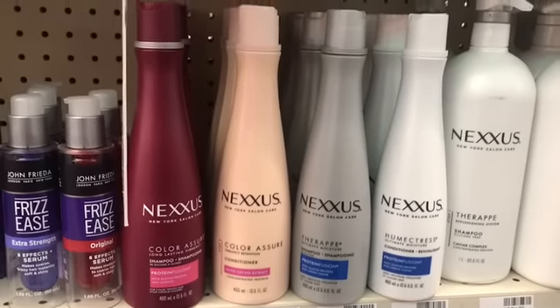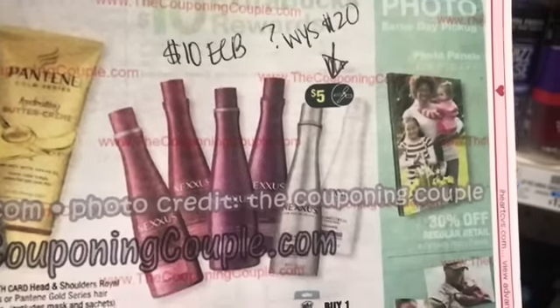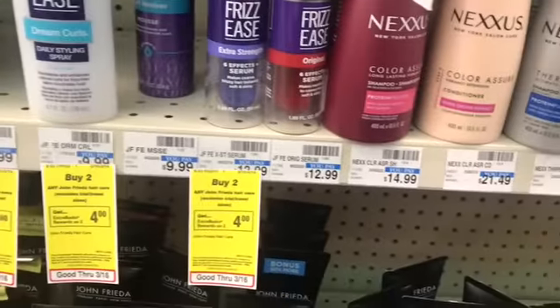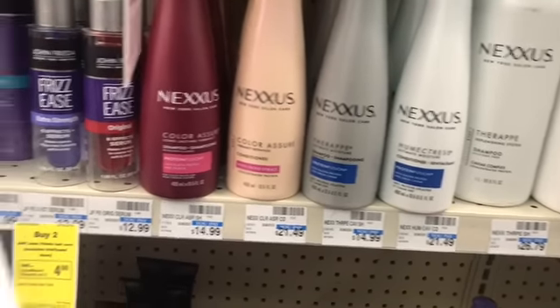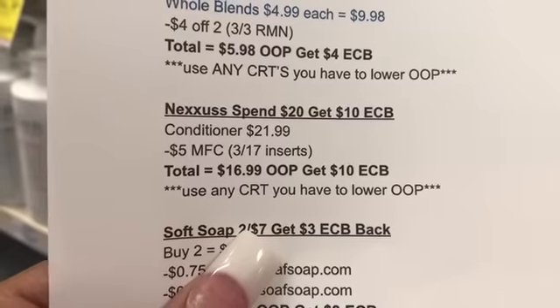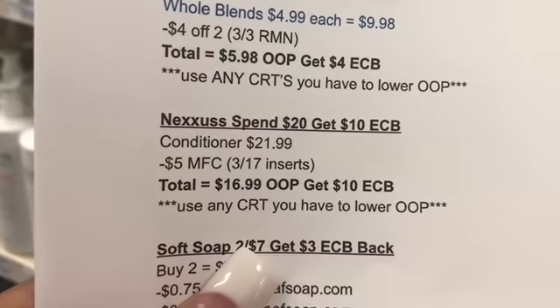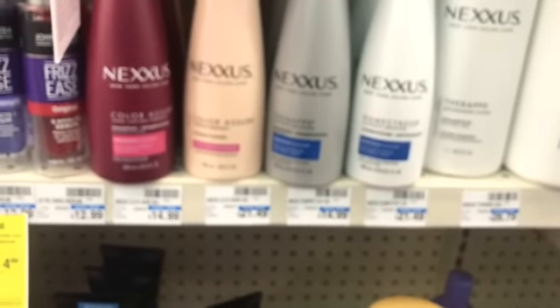The first deal I'm gonna show you is the Nexus. It's spend $20, get $10 extra buck back. We have a $5 coupon coming. I wasn't 100% sure of the prices so I put $21.99, but it looks like $21.49. So $21.99 minus the $5 coupon coming in our inserts on Sunday the 17th gives you a $16.99 out of pocket, and you get a $10 extra buck back. If you have a $4 off $18 shampoo/conditioner CRT, definitely use it — that will lower your out of pocket and make this even cheaper.